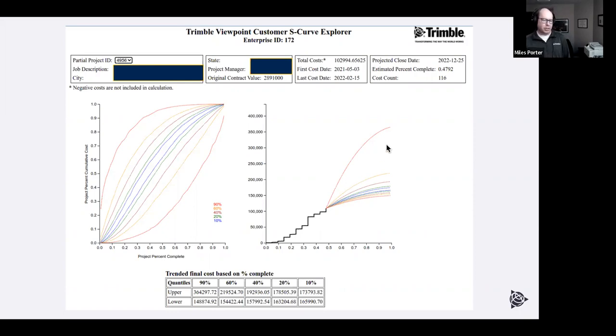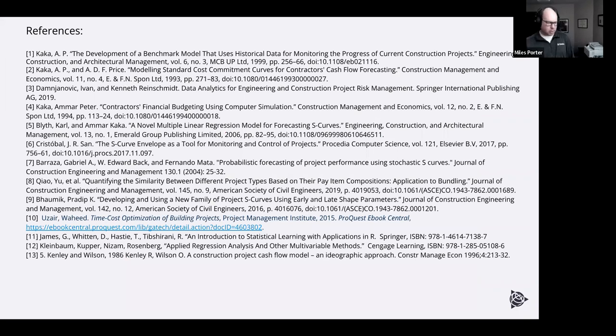Going forward, we understand that change orders can significantly affect the S-curve shape, so we're looking at ways to incorporate them. We'll also keep iterating with customers to find out what makes this more meaningful and valuable. Here are the key references: Kensley and Wilson (1986), 'Construction Project Cost Flow: A Model and an Ideographic Approach,' and AP Kaka's work on developing a benchmark model using historical data for monitoring construction projects. These are the foundational papers — we didn't need stochastic simulation because we already had 76,000 real projects.